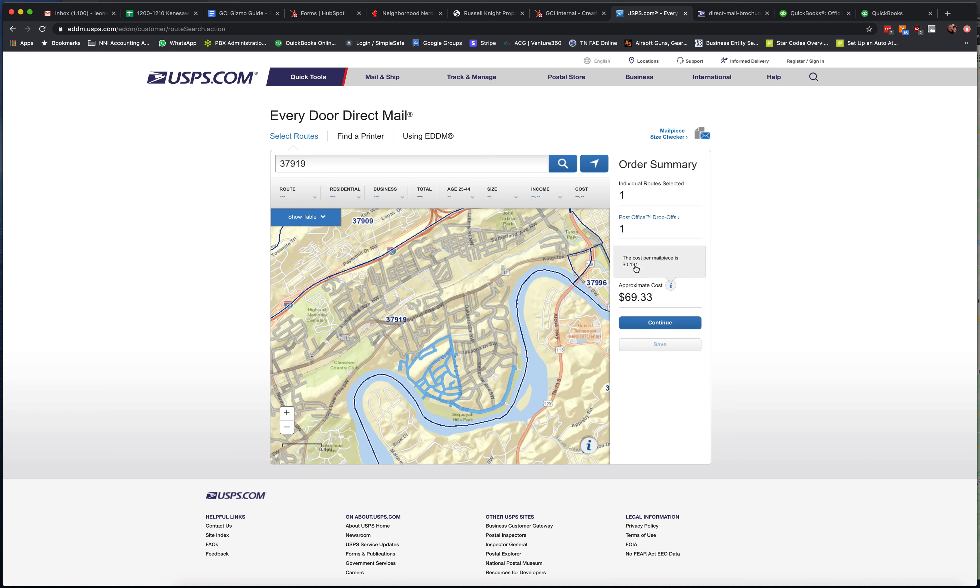it tells you the number of addresses included and the approximate cost. So it costs $69.33 to send a mail piece to 363 people in the neighborhood. We just keep selecting streets and we can get all of the streets in the neighborhood — that's 1,708 people, approximate cost $326.